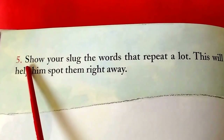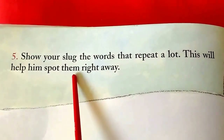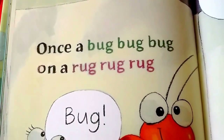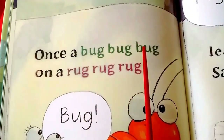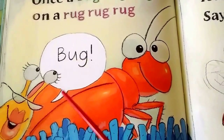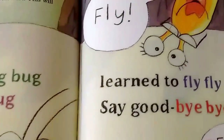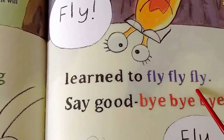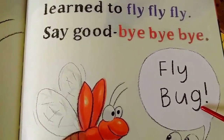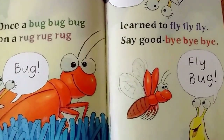Five. Show your slug the words that repeat a lot. This will help him spot them right away. Once a bug, bug, bug. On a rug, rug, rug. Bug! There's a bug on a rug. Learn to fly, fly, fly. Say goodbye, bye, bye. Fly, bug, fly. Fly, bug, fly.